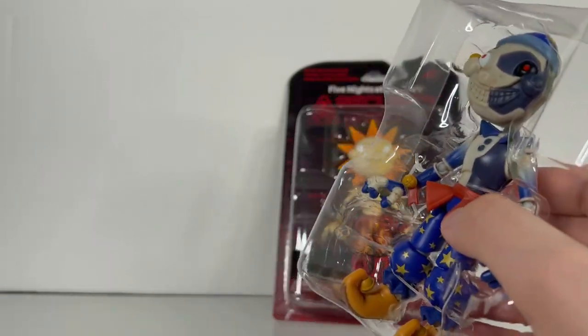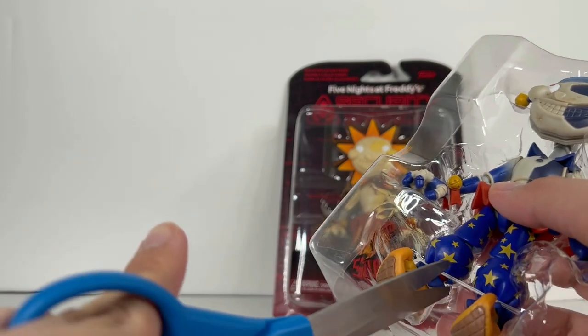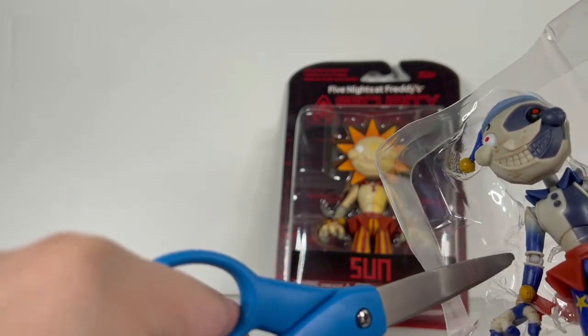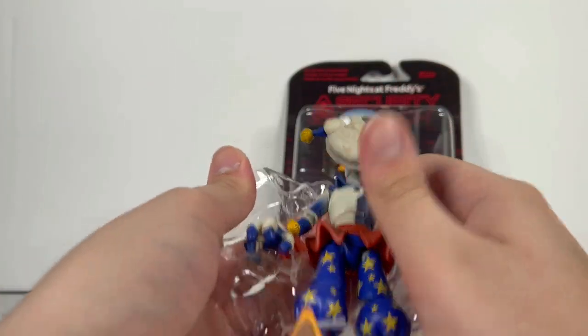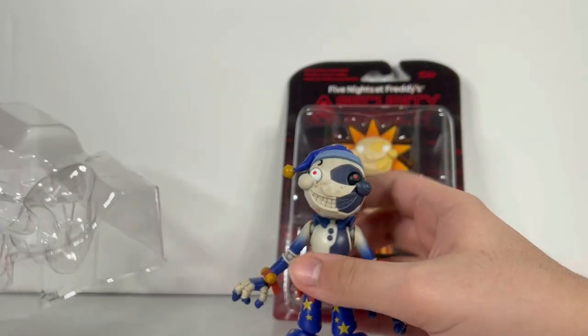I cannot wait to get to that. But now what we're going to have to do first is, of course, this snippety snip snip. Got to snip and be careful with all the different little strings around. We got every single one of them all gone and let's go take Moon out of the box. We got Moon here out of the box.